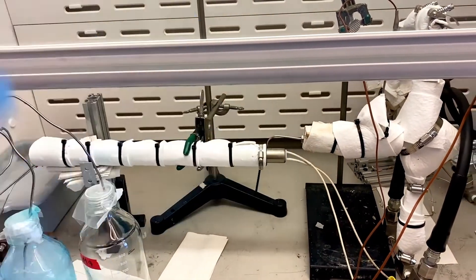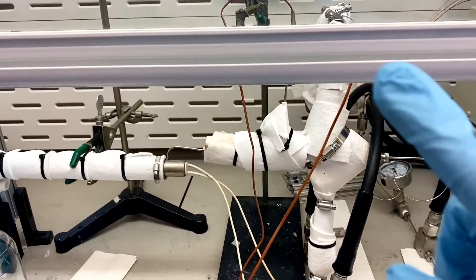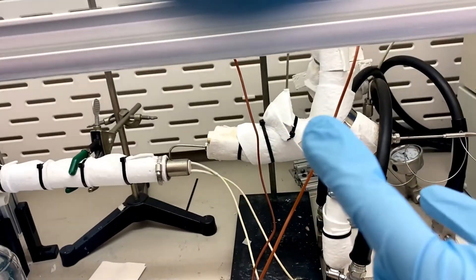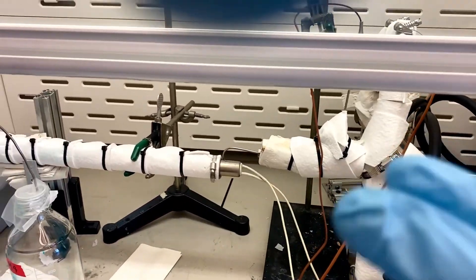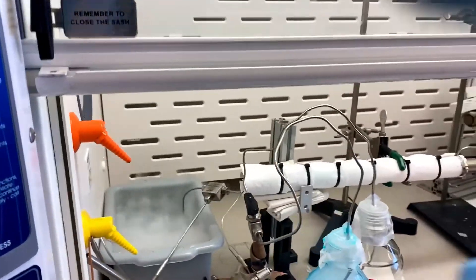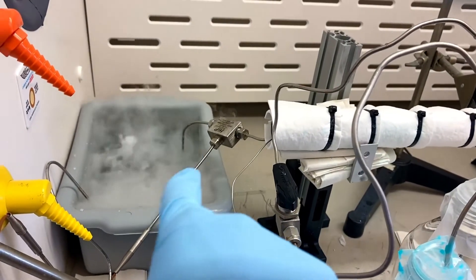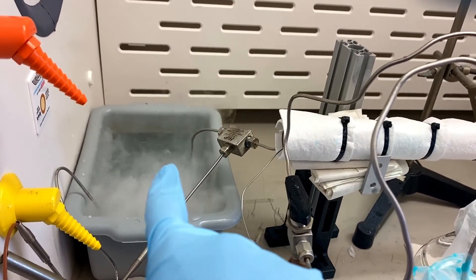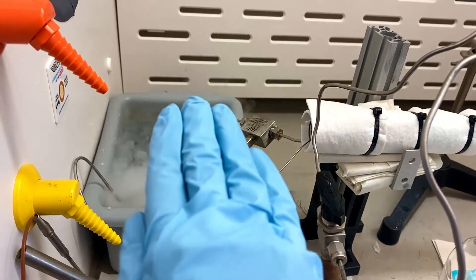The temperature of the heated reactor section is kept the same as the mixing section temperature, making it an isothermal setup. The flow goes through the reactor section, where we take another temperature reading, and then through a water, calcium chloride, and dry ice cold bath to keep the temperature under 100 degrees Celsius before reaching the back pressure regulator.